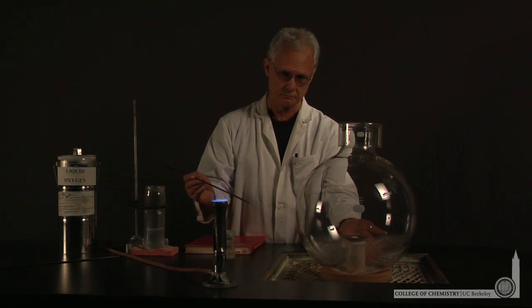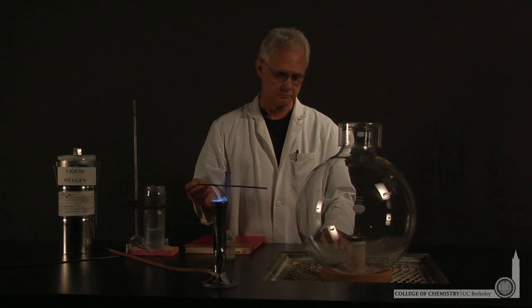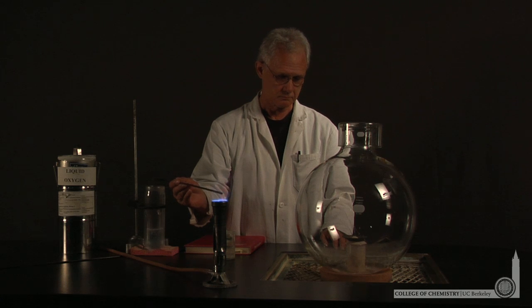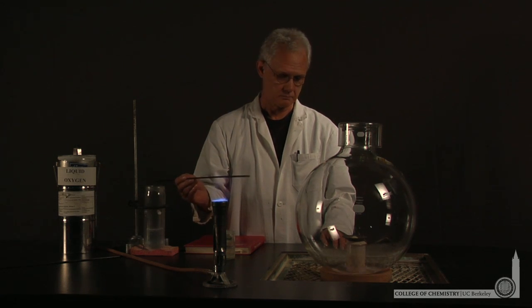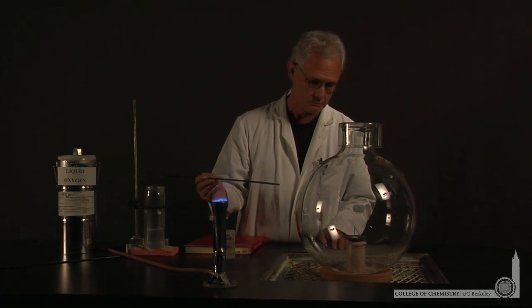Lonnie's waiting for all the oxygen to evaporate, and when it does, he'll warm an iron rod and touch the phosphorus to initiate the reaction. Looks like he's ready to do that — here's a warm iron rod that he'll touch to the solid phosphorus.